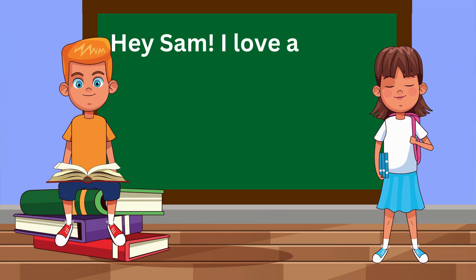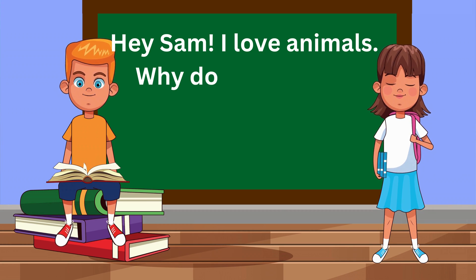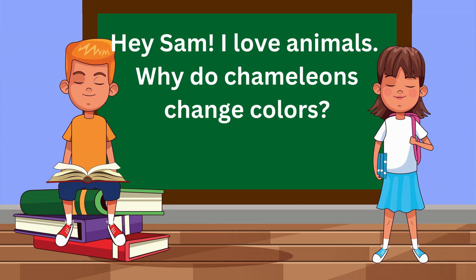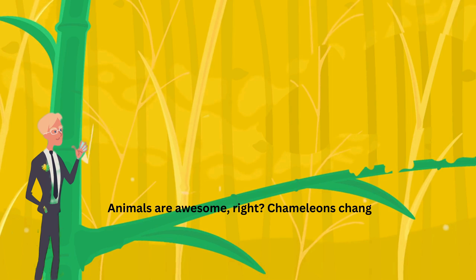Hey, Sam! I love animals. Why do chameleons change colors? Animals are awesome, right?